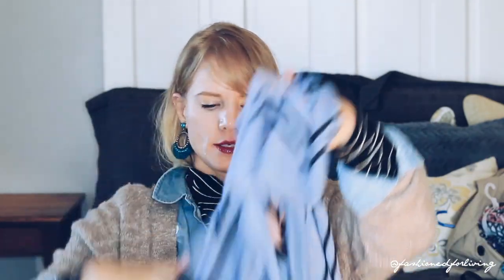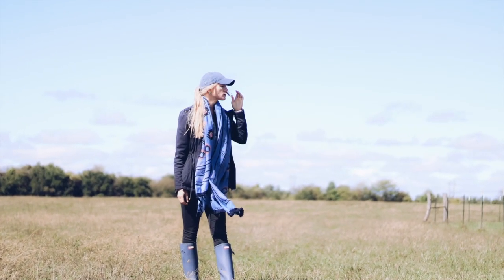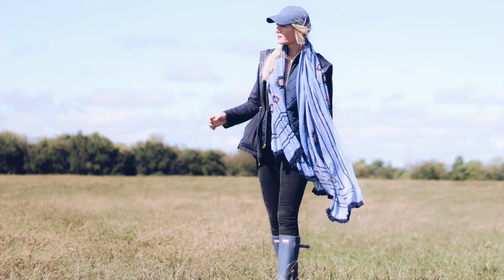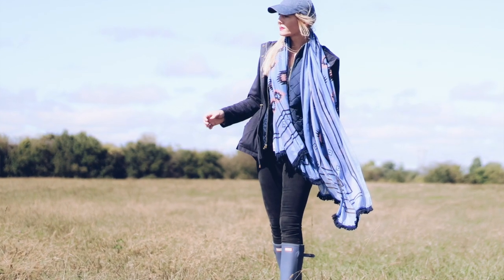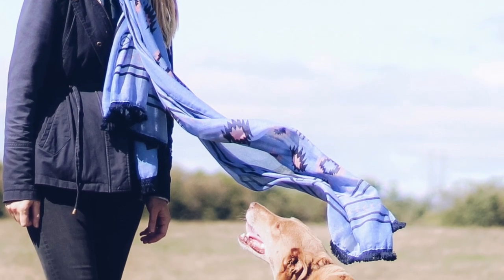And lastly from the Walmart $2 scarf section, I picked up this tribal print, light blue and blush pink scarf with fringe detail at the bottom. Again, this one was $2.